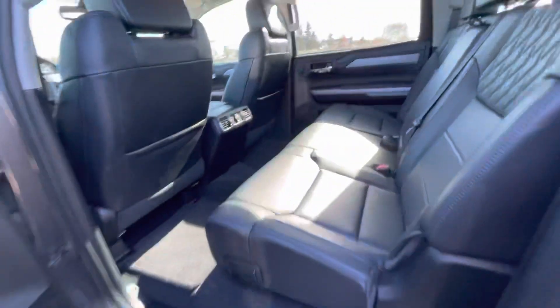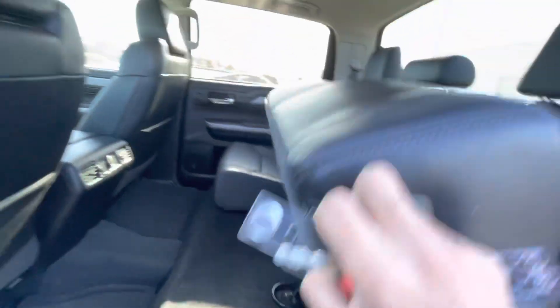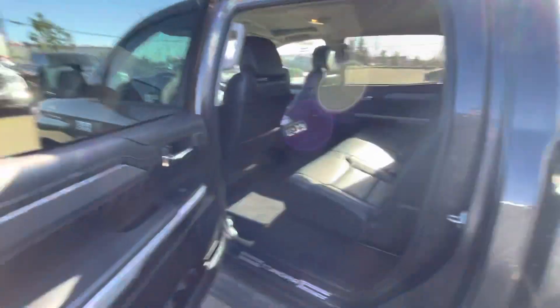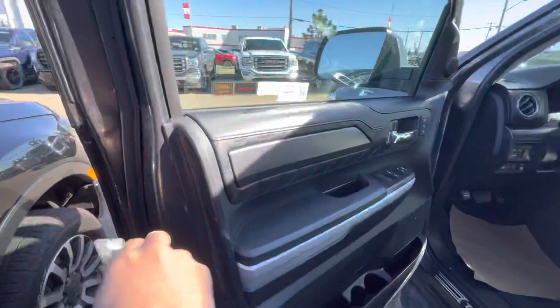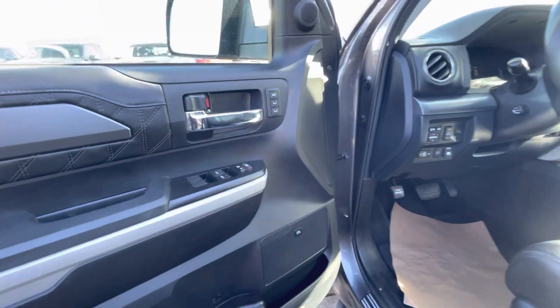Huge space in the back seats. These seats do fold flat up as well. You can see that nice stitching on the sides that extends to the front and the rear on the doors as well. You get the upgraded JBL audio system, power windows, power door locks, as well as memory seating.